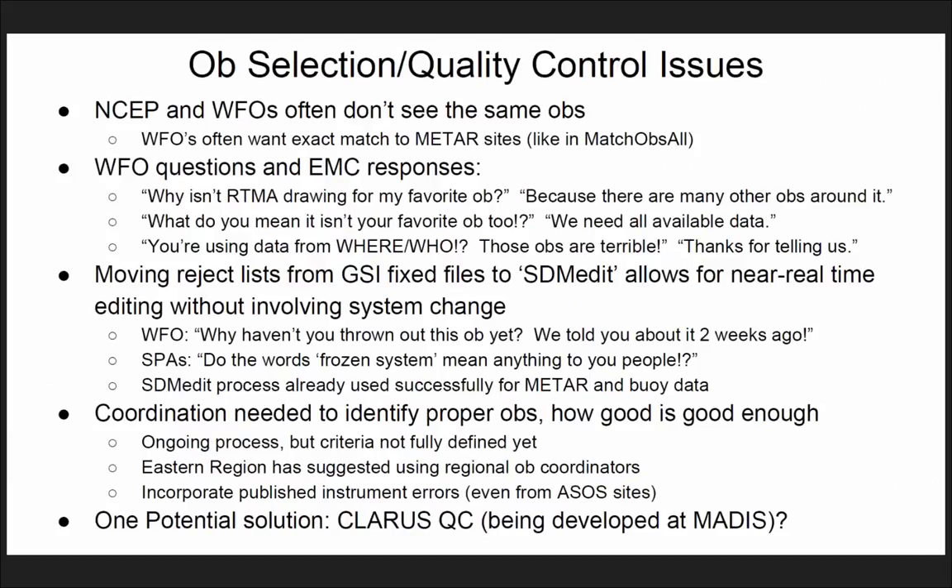OBS selection quality control issues: NSEP and WFOs often don't see the same observations. WFOs often want an exact match to METAR sites, which is the way batch OBS all works. Some of the WFO questions we get: Why isn't it drawing from my favorite station? The answer is because there are many other stations around there. We get that kind of feedback — we work on removing those bad stations from the analysis.